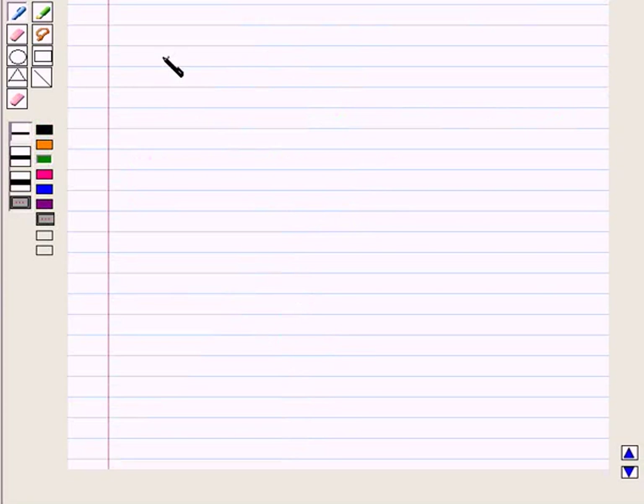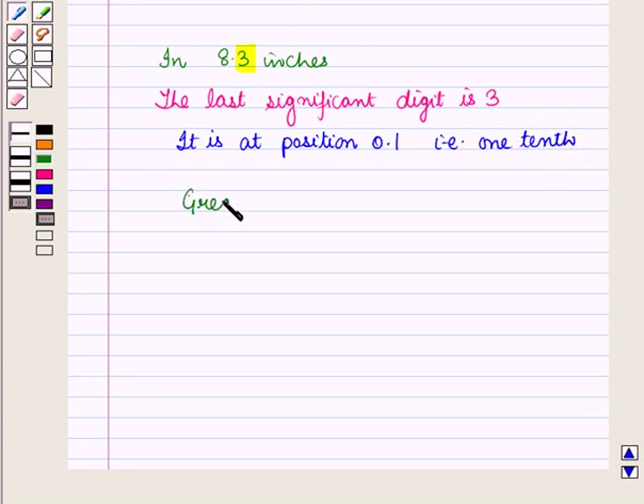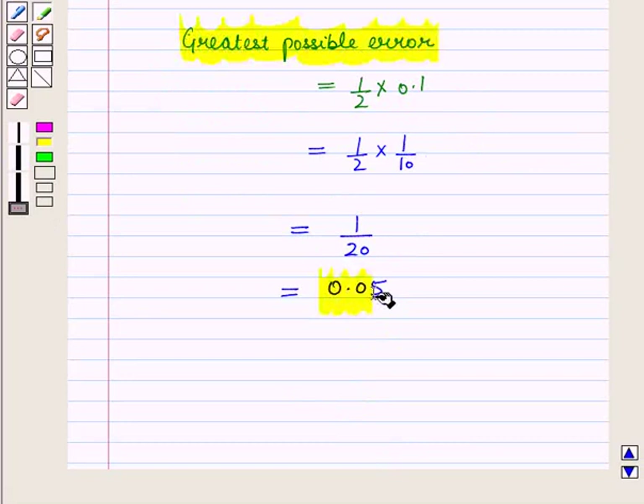Now for the second measurement, 8.3 inches, the last significant digit is at the tenths place. So the greatest possible error is equal to 1/2 times 0.1, which is equal to 1/2 times 1/10, that is 1/20, which equals 0.05.